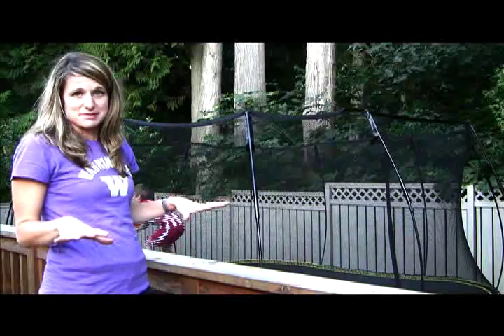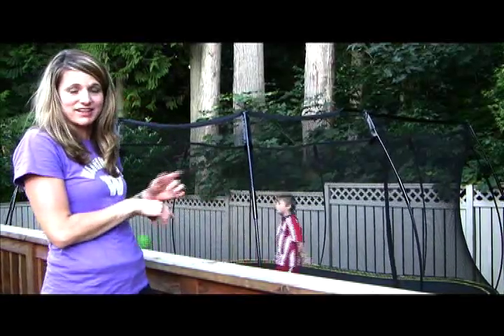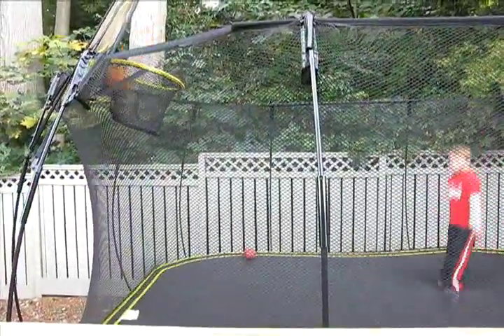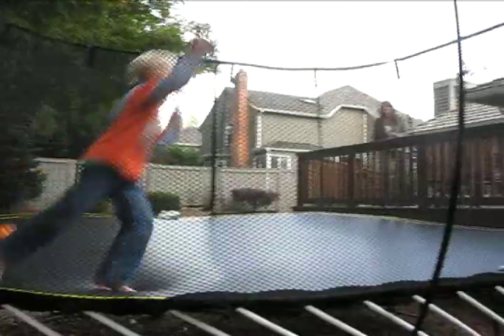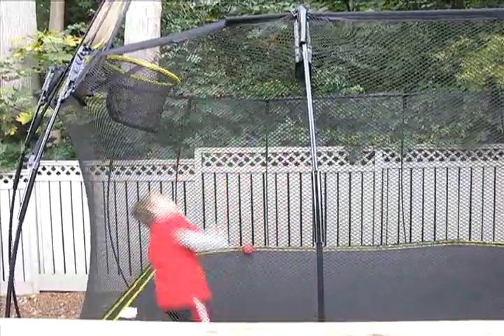The first thing that's awesome about this — no springs at all. So my kids, when they're jumping around, I have absolutely no worry that they're going to put their foot on a spring, run into a pole, or bang themselves somehow. It's really cool, and it's a really large area. The spot it takes up in my yard is not that big, but the actual jumping surface is really big.